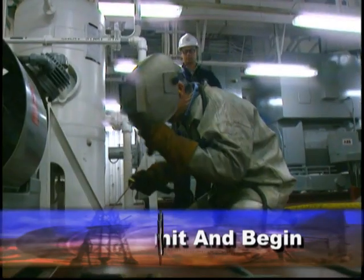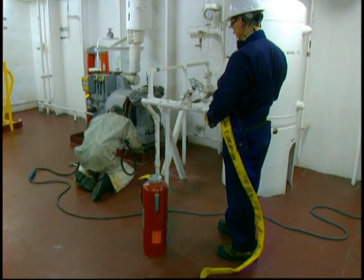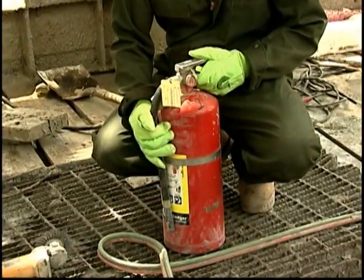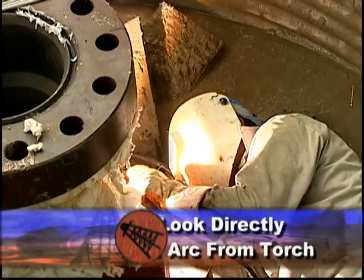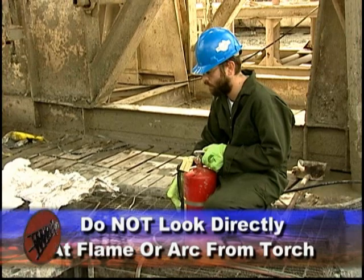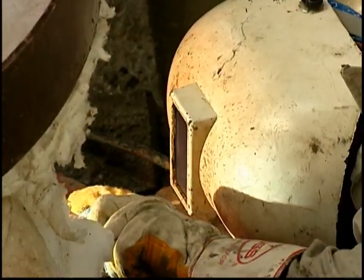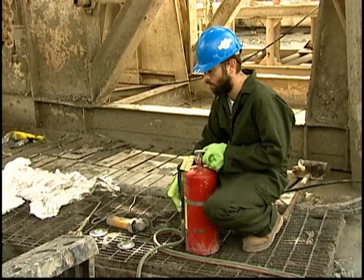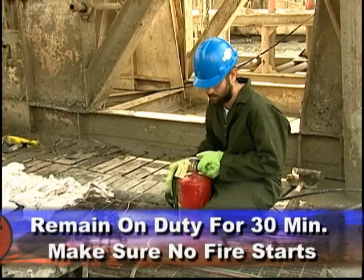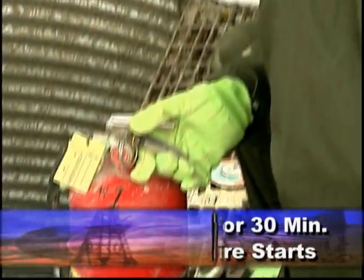During the work, the fire watcher continually monitors the work site and nearby areas for hazards. The fire watcher or anyone in the vicinity shouldn't look directly at the flame or arc of the welding torch — it distracts the watcher from being alert to hazards, and the arc or flame can burn the eyes. After the hot work is finished, the watcher remains on duty for at least 30 minutes to an hour to make sure no small, hard-to-see sparks have started a fire.